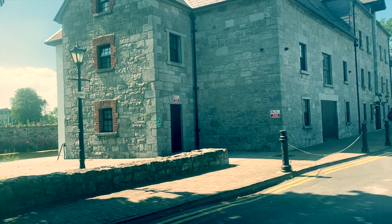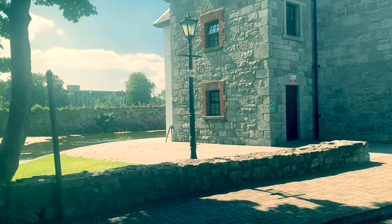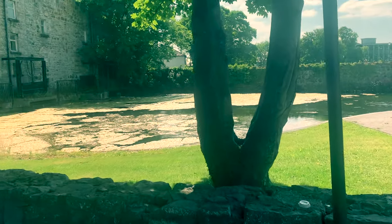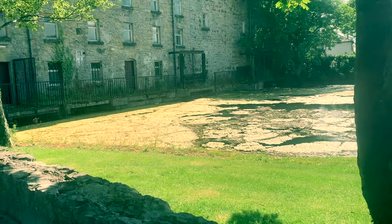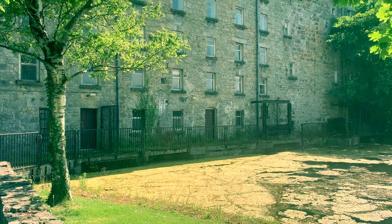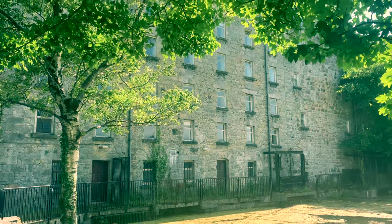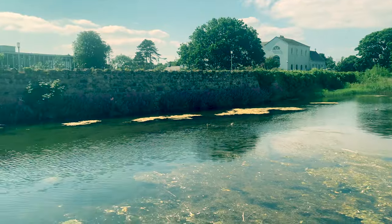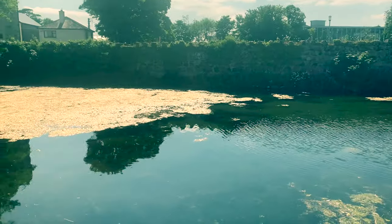These waterways also fulfilled an important industrial function in that they originally powered several mills as the water passed seaward. Many of these old structures, while unused as mills today, are still standing and even preserved and functioning in another capacity.